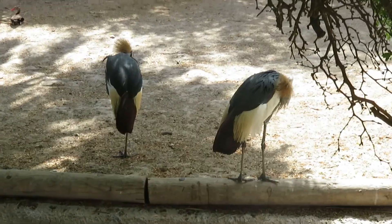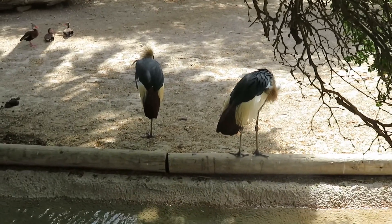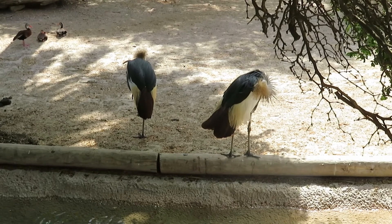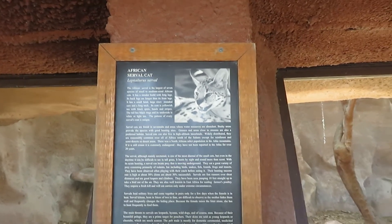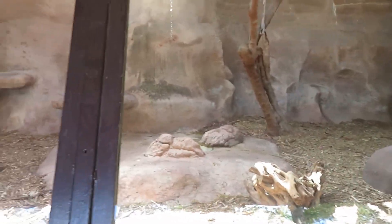You can see the West African crowned cranes right here — two of them right here by the water in the shade, where it's nice and cool for them. We got African serval cat; there is the serval cat's habitat.